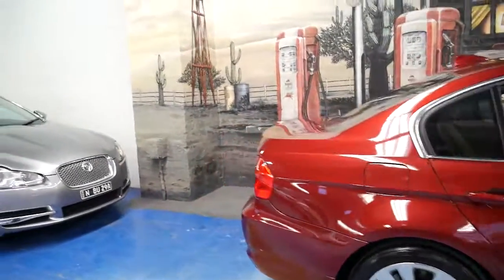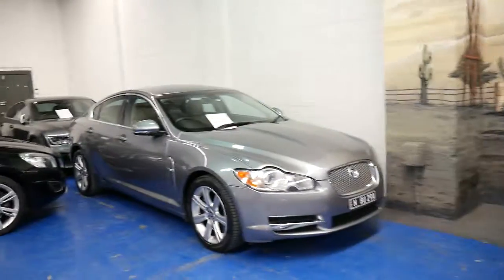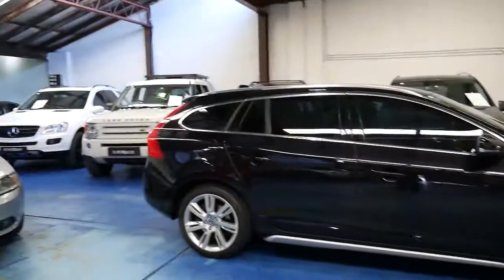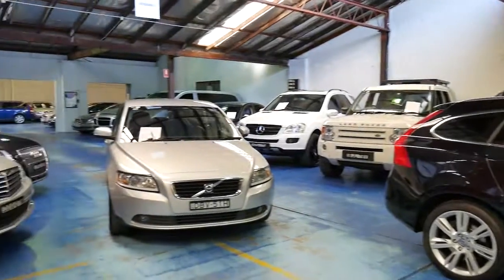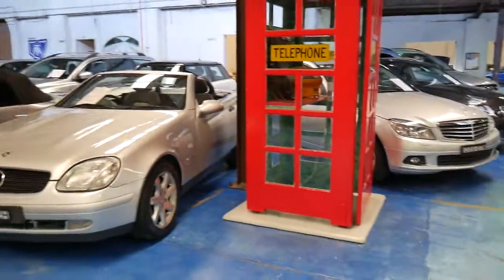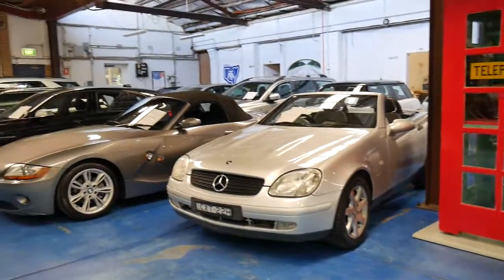We also have about 80 other cars in stock at the moment. We're 20 minutes from Sydney Airport, located in Marrickville, and all our cars are inside. Thank you so much for taking the time to watch this video and we look forward to hearing from you.